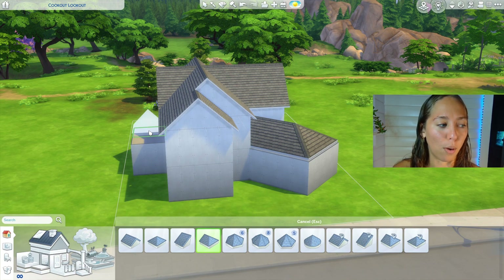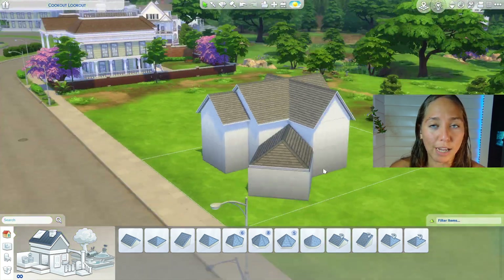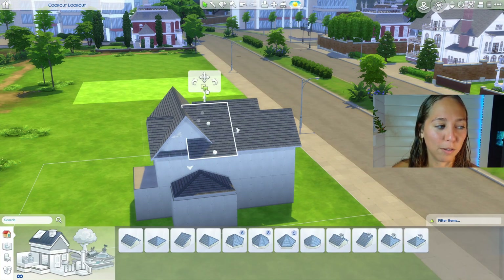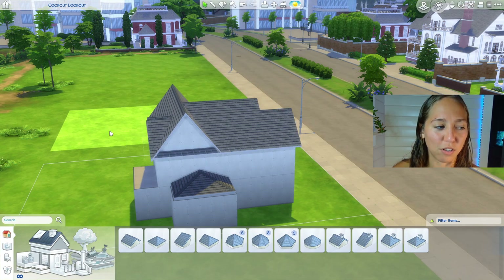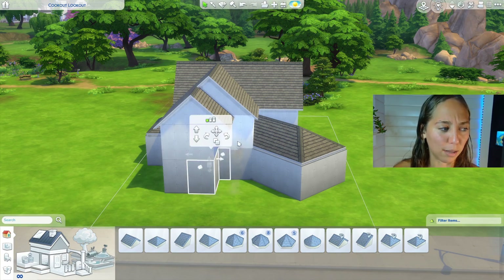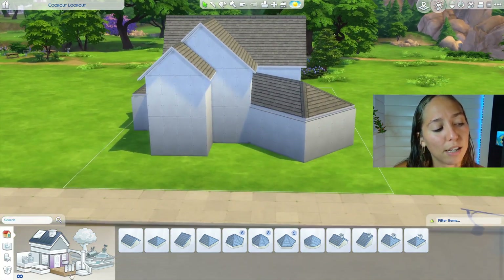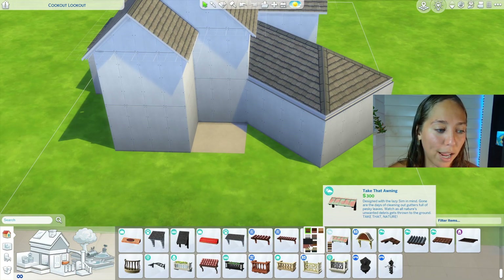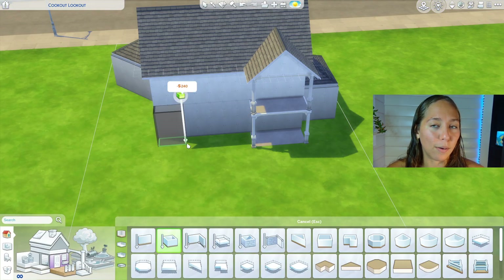If you guys ever want me to do a video about how I landscape, I could tell you. I use green bushes and those little cardinal flowers — white, pink, blue, or purple — I use them all the time. I use low-lying flowers to fill in all my mistakes, and then when in doubt I add rocks. So that's really it.